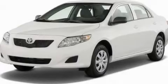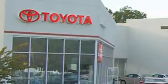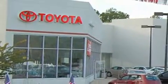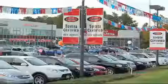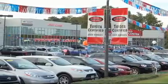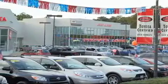Call now to find out how you can own this breathtaking vehicle. DCH Freehold Toyota is located at 4268 Route 9 South in Freehold. We are proud to be one of the premier dealerships in the area for new and certified Toyota cars, trucks and SUVs. From the moment you walk into our showroom, you will know our commitment to customer service is second to none. DCH Freehold Toyota, driven by a better way.